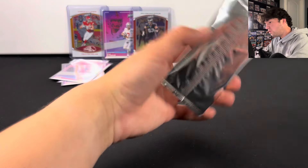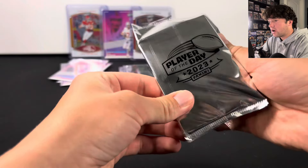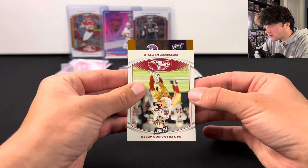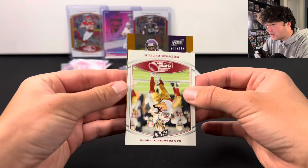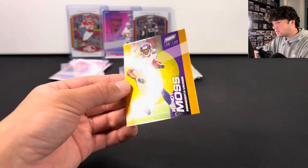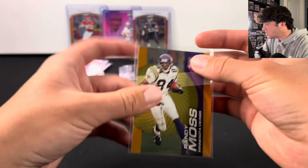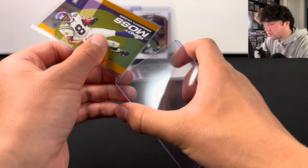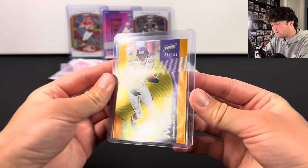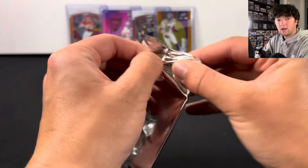We are down to four packs. I would love to see another numbered card — maybe another Stroud or something like that. We got George Kittle — oh, this is numbered! Yeah, to 199. And Randy Moss on the back! That is not bad at all, it's a really cool looking card. So that's a different type of card from the other insert. Randy Moss to 199 — so far three numbered cards, not too bad.